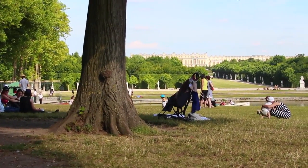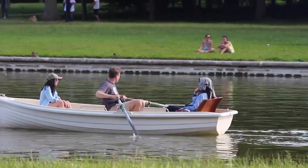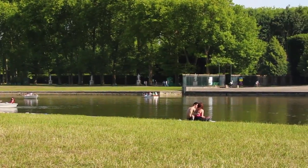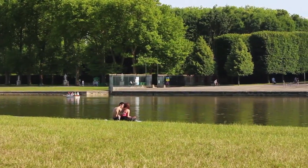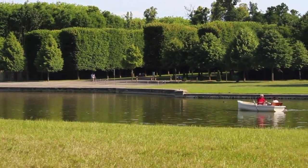Versailles was built to honor the King of France, but these days the palace honors the people of France. When visiting, take time to relax by the Grand Canal with locals and tourists alike. After all, it's quiet moments like these that make travel something worth celebrating.